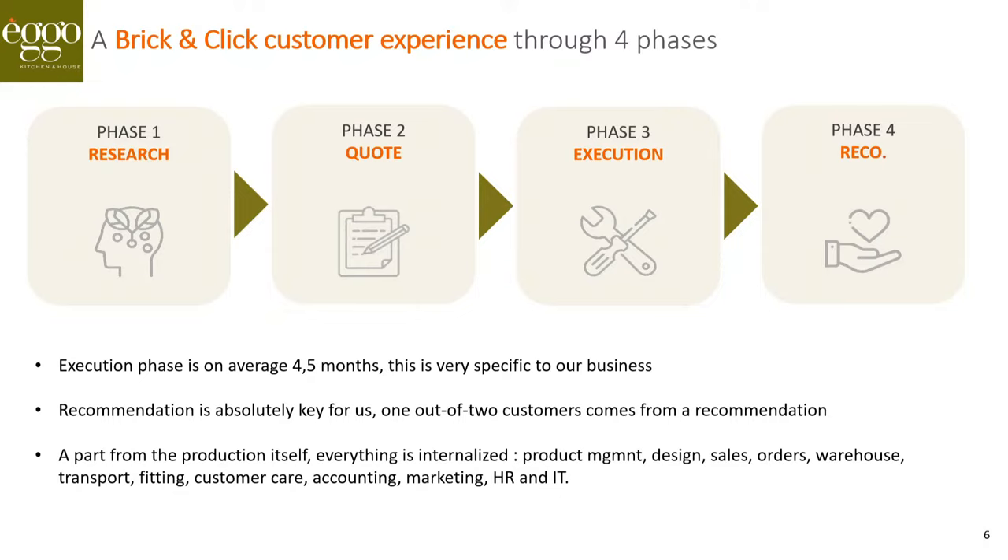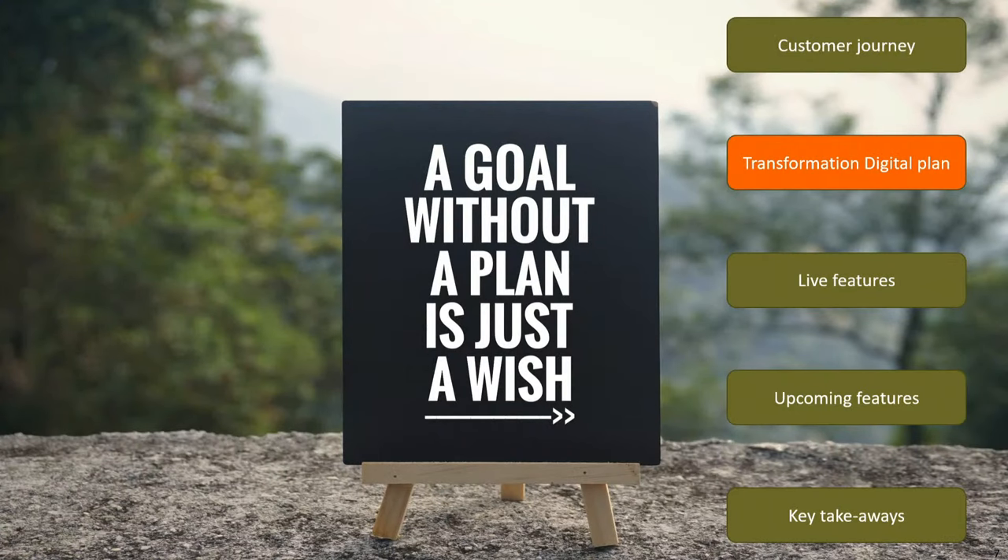When everything is done correctly, we expect a recommendation from the customer. Two out of three customers who purchase an Ego kitchen entered the store because of a recommendation from a previous Ego customer — you can see how important that is for us. Something very specific to Ego is that most jobs are internalized: logistics including warehouse management and transport, customer care, accounting, human resources, and the IT organization. This had a tremendous impact on our decision to choose Odoo, as we needed a solution for most company roles.